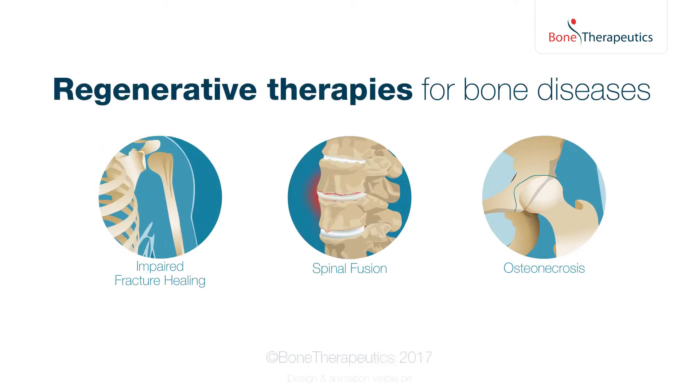Bone Therapeutics continues to develop innovative cell therapies for the repair and prevention of bone fractures.